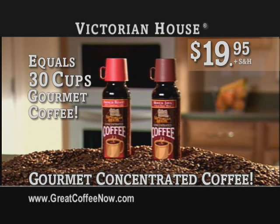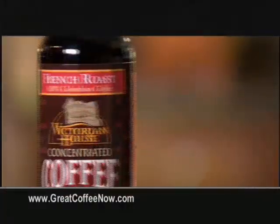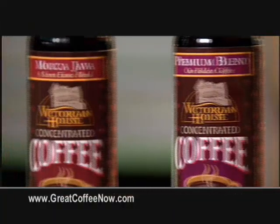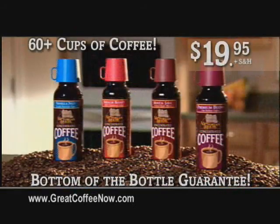For just $19.95. But there's more — get two more bottles free, just pay shipping. Get our four-piece variety pack: French Roast, Premium Blend, Mocha Java, and Vanilla Nut. About 60 cups of premium cold-filtered concentrated coffee for just $19.95. If you don't love it, send us back the empty bottles and we'll refund your money. Try it for yourself, risk-free, while this offer lasts. Call now.